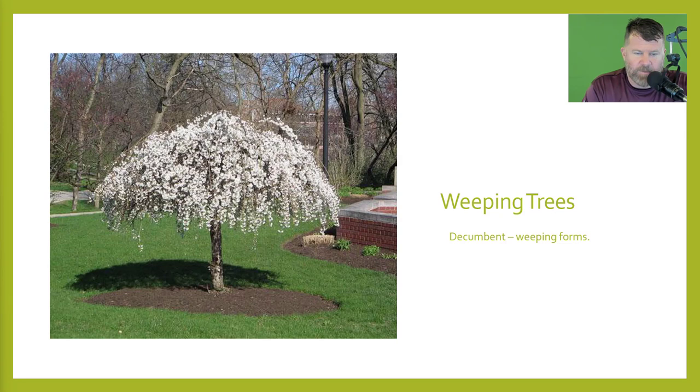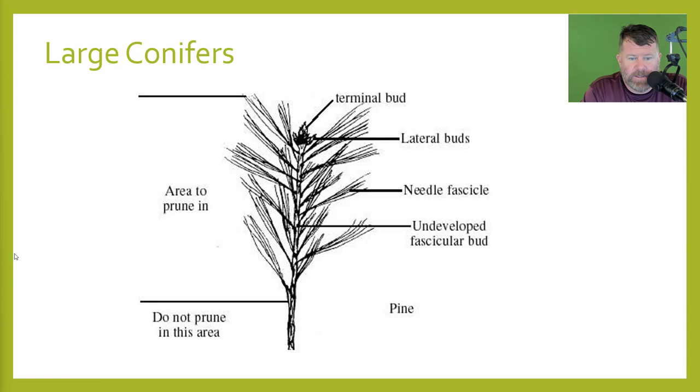With weeping trees — your decumbent weeping forms — a lot of people will want to keep this cherry pruned to give it that umbrella shape instead of letting it hang all the way to the ground; it just depends on preference. With large conifers, here is a sample of the pine and the area to prune in. You've got your terminal bud, your lateral buds, your needle fascicle, your undeveloped fascicular buds, and you do not want to prune below that — you're going to prune within that area.